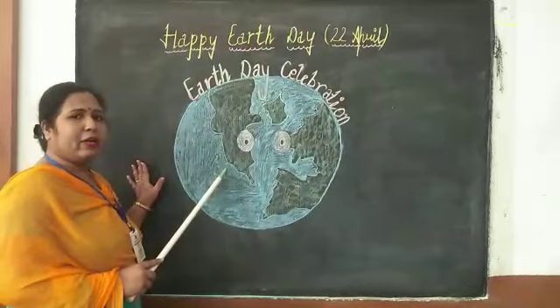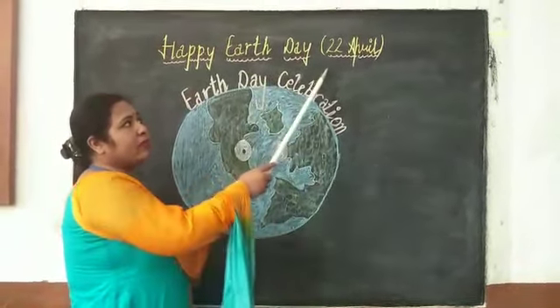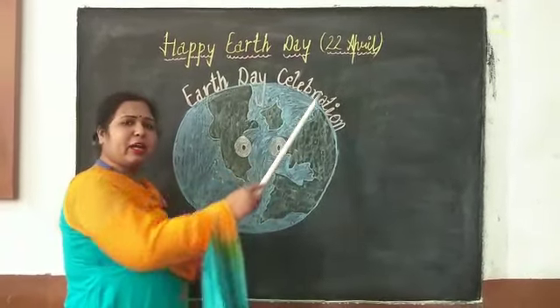Today we are here to celebrate Earth Day. We celebrate Earth Day on 22nd April every year.